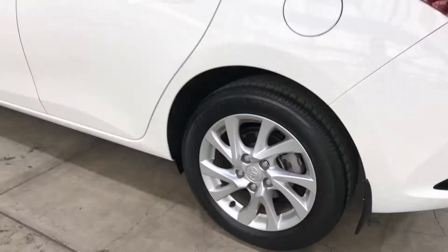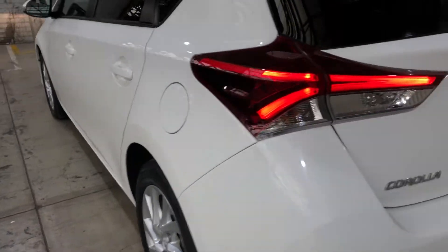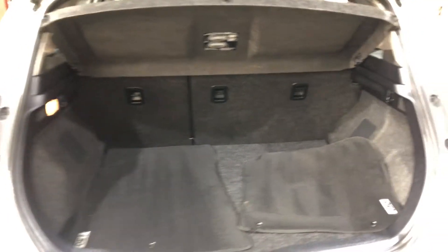As you can see, it comes with 16-inch alloy rims with plenty of tread on all four tyres. As we make our way round the back, this hatch has plenty of space in the boot with both rear seats that fold forward.